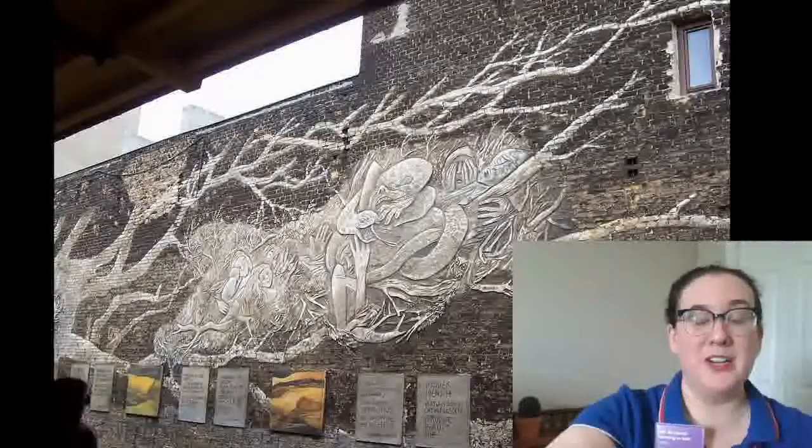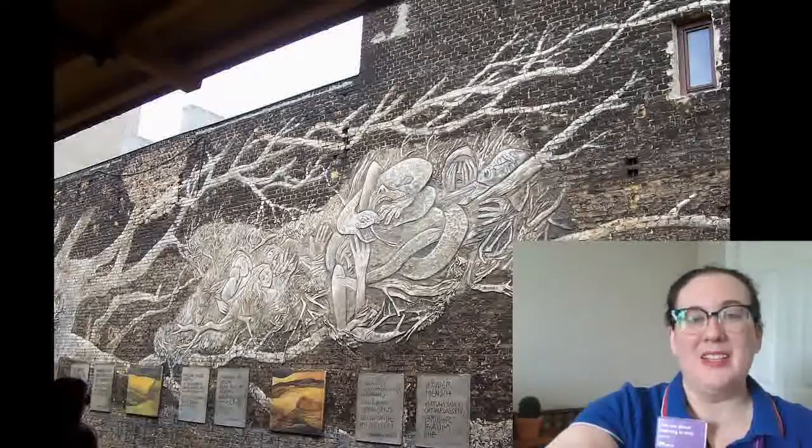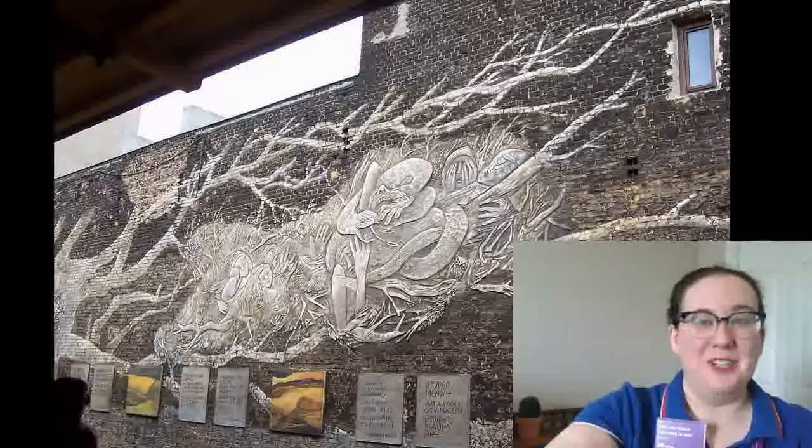One of the other things that I really loved about Berlin was the street art. This was on a subway stop that we were waiting for, and it was just beautiful art.